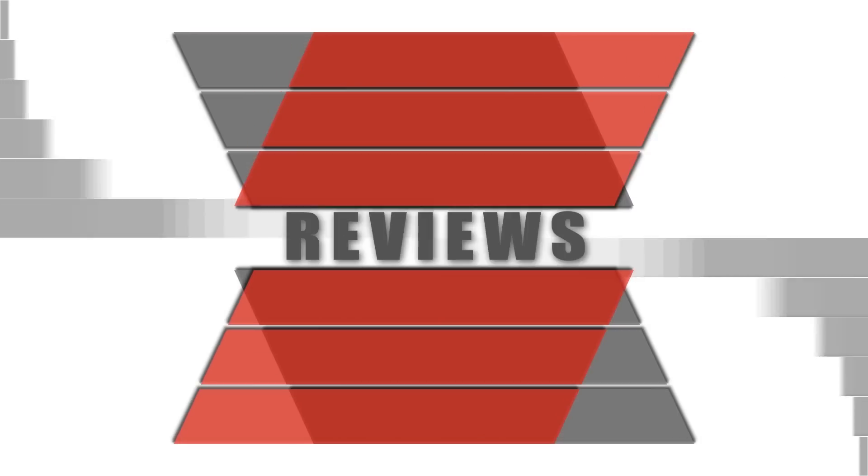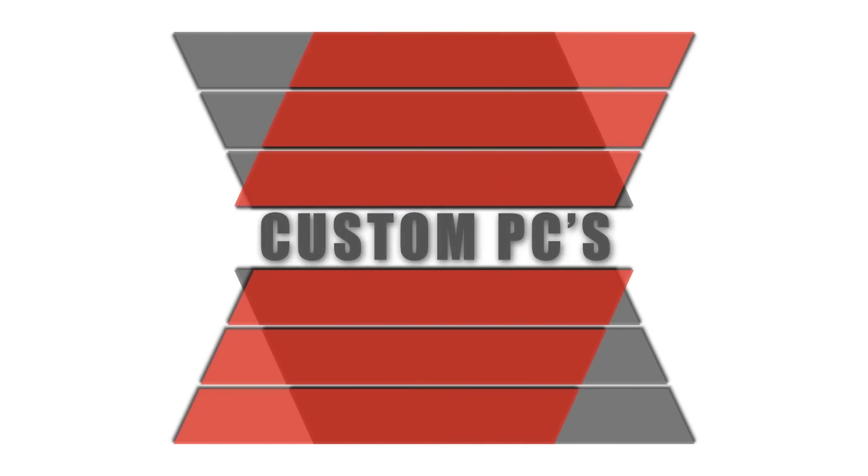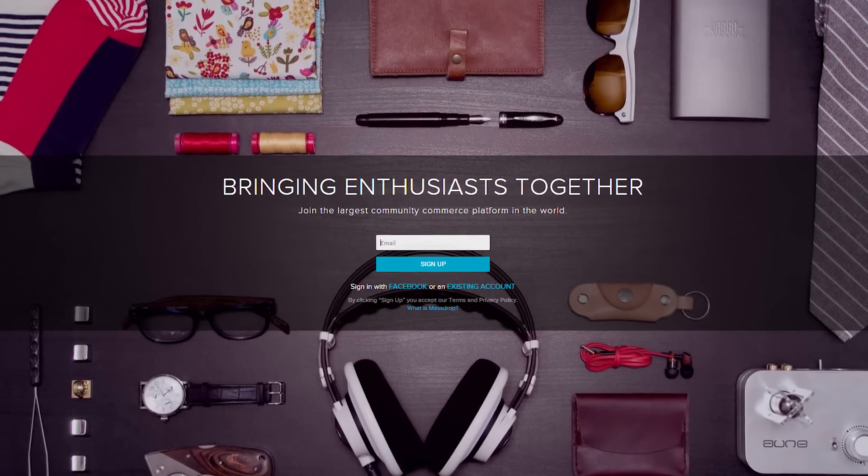Hey, what's going on guys? JaysTwoCents here and I'm going to answer the question that I have been asked over and over again: what mic do I recommend for podcasting, live streamers, and people who want to record audio? Today we're taking a look at the legendary Blue Yeti, all thanks to Massdrop. If you're looking at starting up a stream or a YouTube channel, this is where you want to start — this is actually where I started my YouTube channel. I went out and bought a Blue Yeti and I still have it. But we're taking a look at a brand new one right here out of the box sent over by Massdrop.